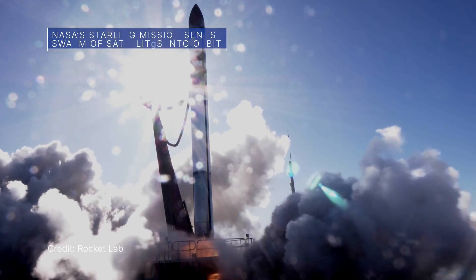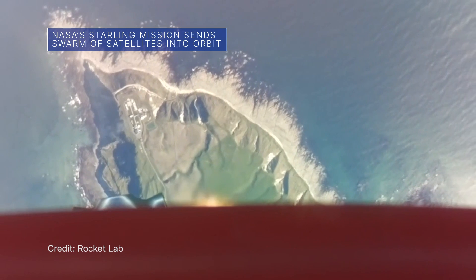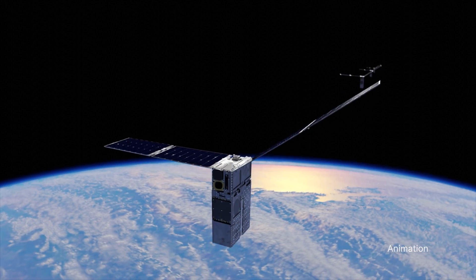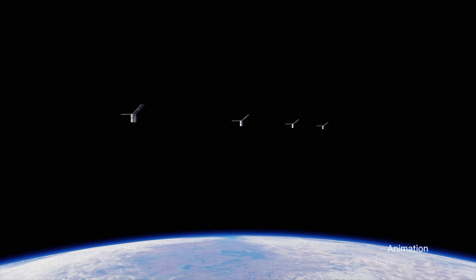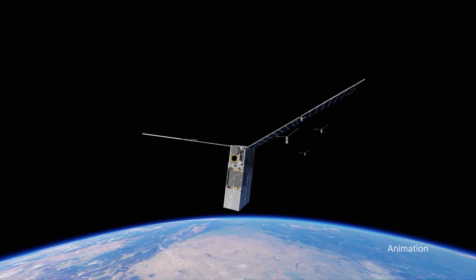A Rocket Lab Electron rocket launched from New Zealand on July 18 to carry four small satellites to low-Earth orbit for our Starlink mission. The cereal box-sized spacecraft will work together as a swarm to see if they can maneuver, communicate, and make decisions on their own without real-time updates from ground controllers.